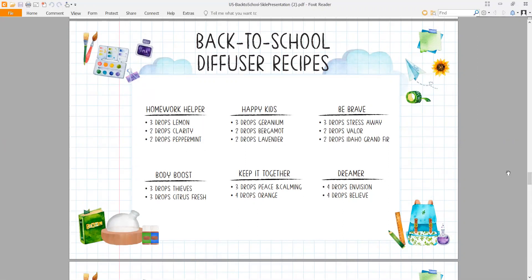Happy Kids: three drops of Geranium, two drops of Bergamot, and two drops of Lavender — a great diffuser recipe for night. Get your kids and yourself in the habit of using a diffuser. The last thing I do before bed is fill my diffuser — every single night without fail. These are the habits you want to begin to create and cultivate.